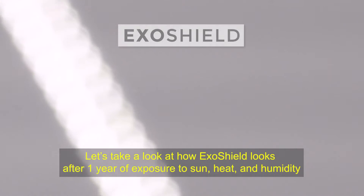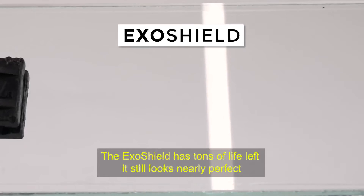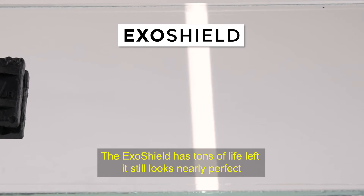Let's take a look at how Exoshield looks after one year of exposure to sun, heat, and humidity. The Exoshield has tons of life left — it still looks nearly perfect.